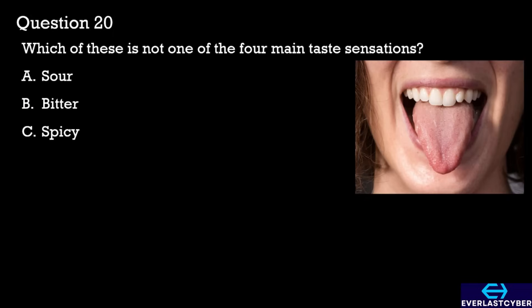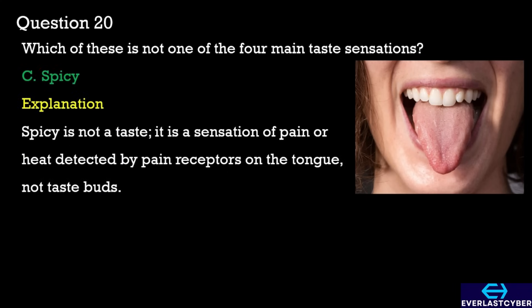Question 20. Which of these is not one of the four main taste sensations? A. Sour. B. Bitter. C. Spicy. The answer is C. Spicy.